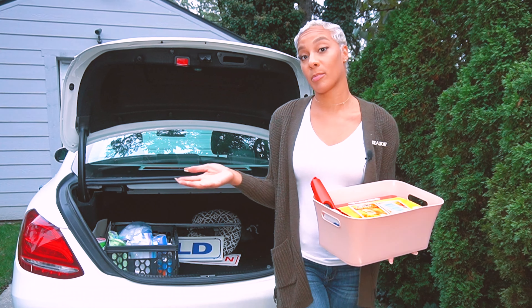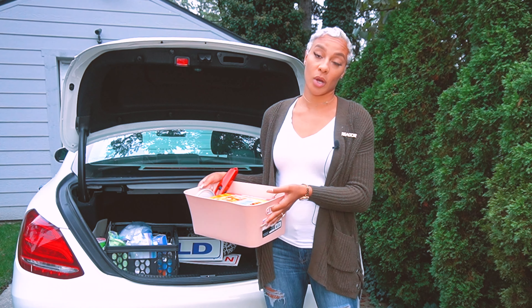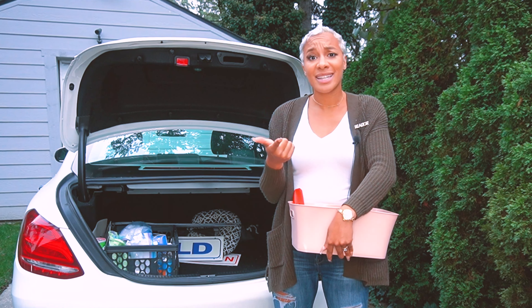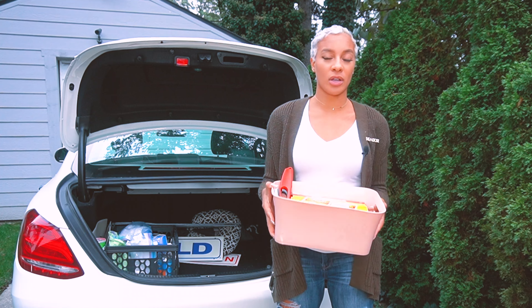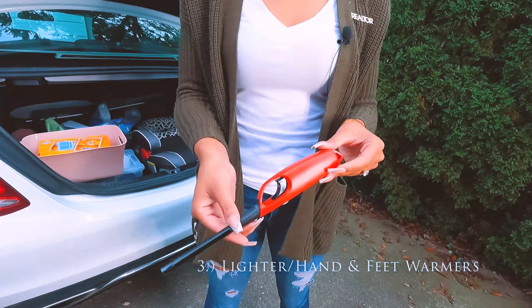I usually have a few of these bins in my trunk, but right now they're actually at some of the properties I have listed. What I do with these bins is fill them up with shoe covers and put them by the front door of my listings along with the MLS listing sheet, hand sanitizer, and masks.